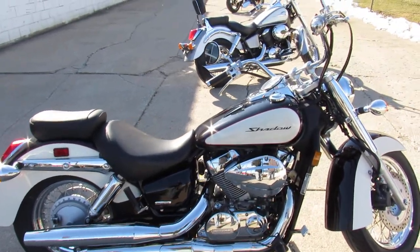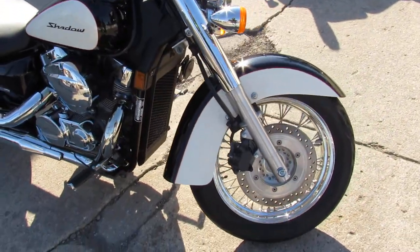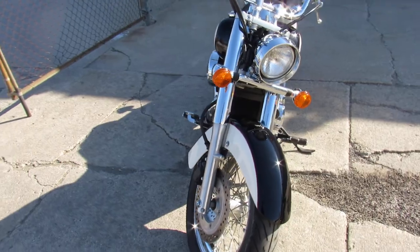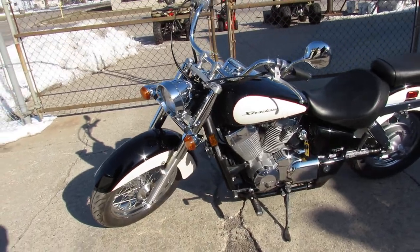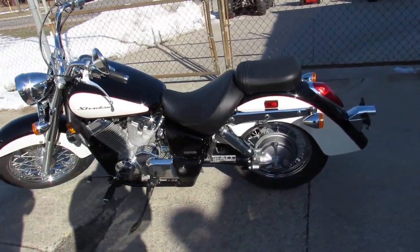Hey guys, ApprovalPowerSports.com here doing some videos on the used cruisers. Got a really nice one here — the 2008 Honda Shadow 750, comes with only 3,851 miles. Sharp bike with two-tone black and pearl white paint. The Tuxedo Edition Shadow 750 shines like new, loaded with the chrome.